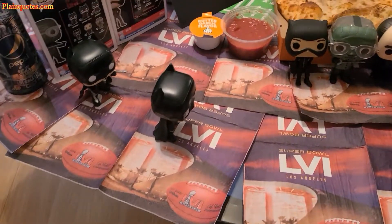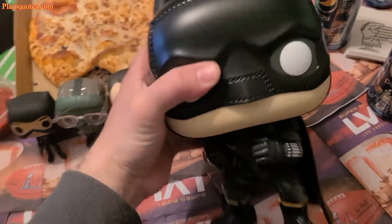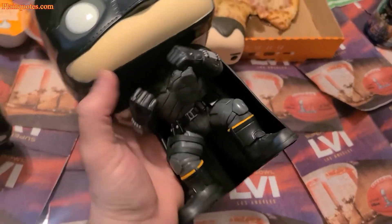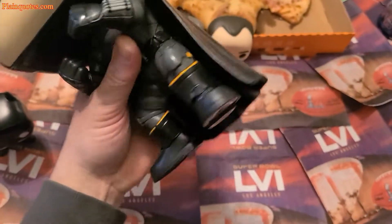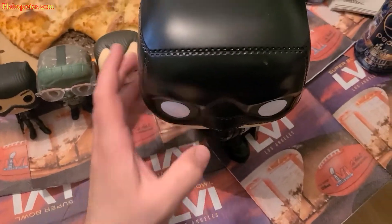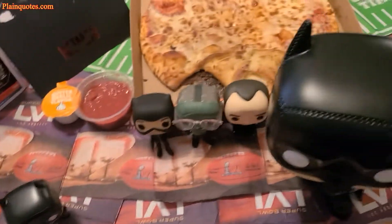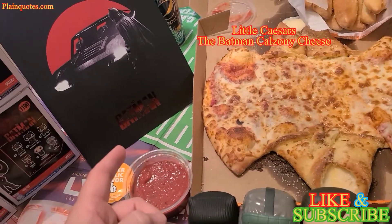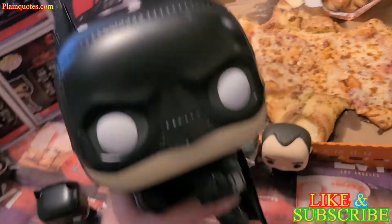My favorite one from this whole collection of six goes to this one, only because it's extremely big — a super super size version. Anywhere you put this it's going to stand out and look great, more visual. I love the helmet, everything is great. It also came with a nice poster inside the box. And the Batman-themed Little Caesars calzony cheese pizza — I can't wait for the movie on March 4! Thank you for your time, have a wonderful day, bye!